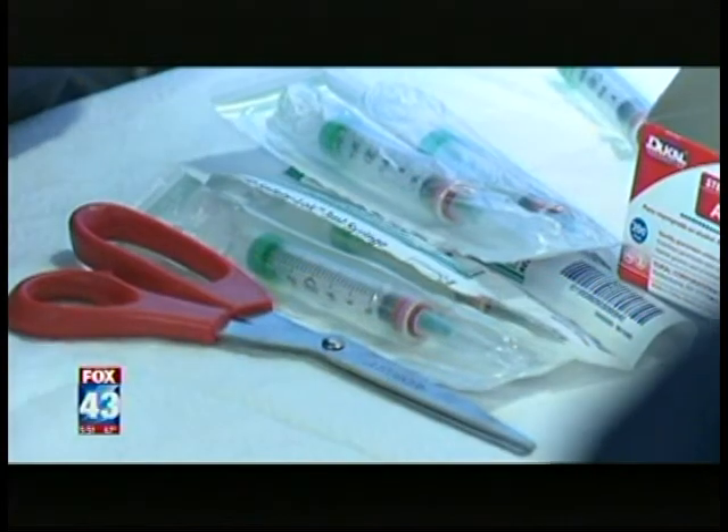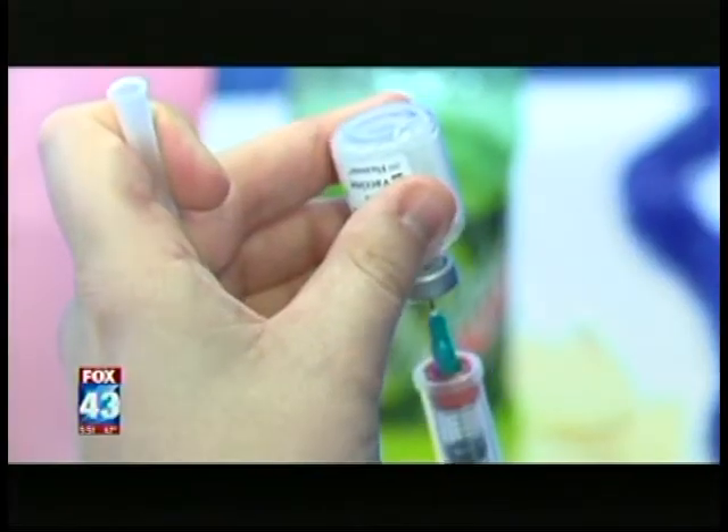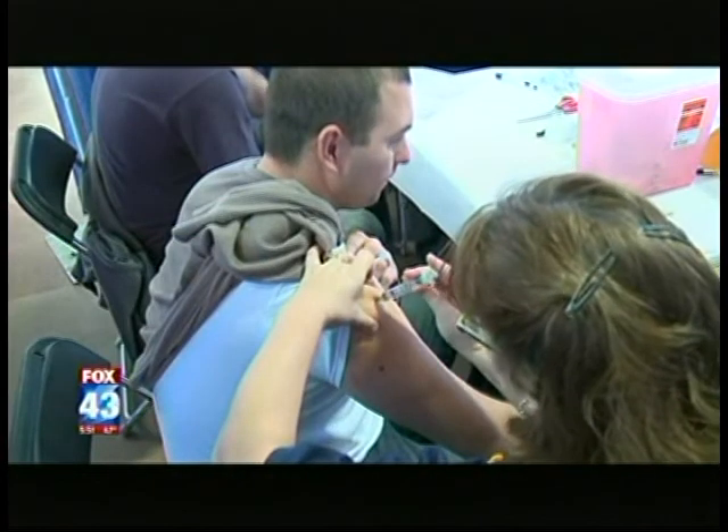With flu season right around the corner, health officials say it's more important than ever to protect yourself at work. That means washing your hands regularly and using disinfectant wipes. Wash off your desk, occasionally wash off your keyboard, and if you're really compulsive, wash off your doorknob. Finally, doctors say the number one way to protect yourself is to get a flu shot.